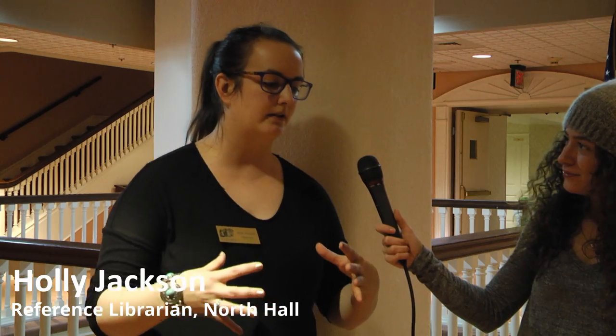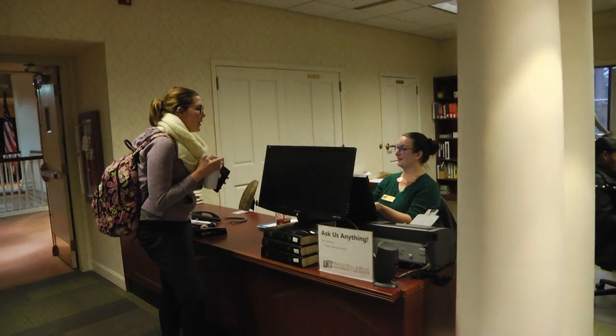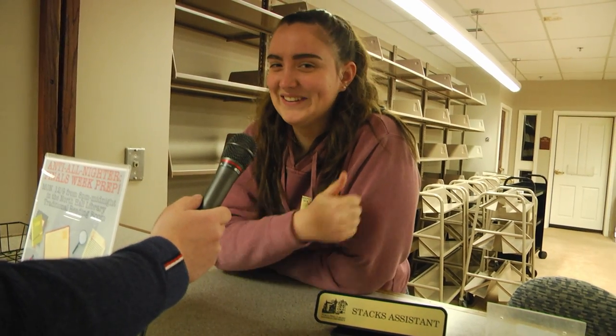We have a lot of resources that are both physically here in the library and also electronic. My favorite part of North Hall is the workers — everyone's so helpful, everyone's got a smile on their face, and it just makes me feel at home.